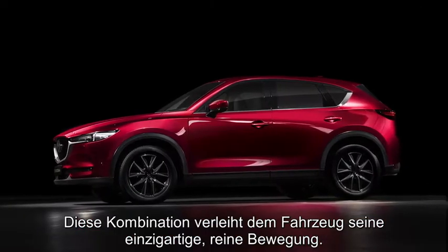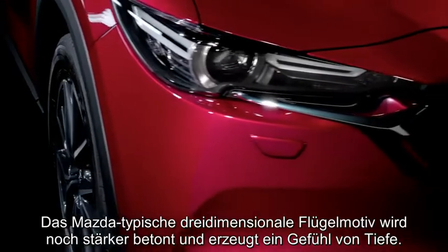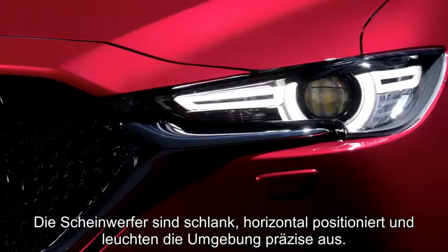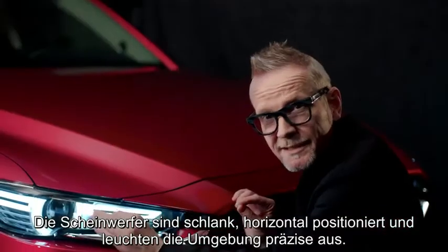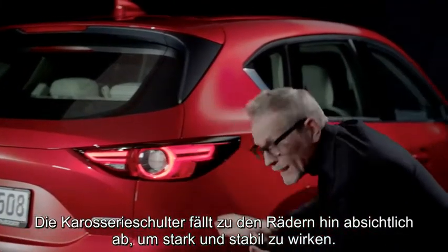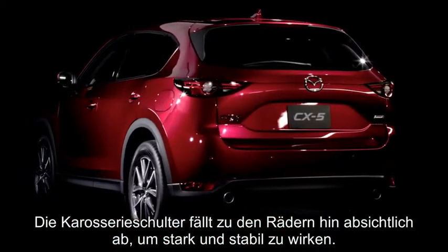It's this combination which gives the car its one pure motion. Mazda's signature wing becomes much more three-dimensional, showing a strong feeling of depth. The lamps are slim, horizontal, with precise detailing, and the whole front looks focused and concentrated. The main body shoulder angles down towards the wheels on purpose to give a really strong, stable feeling.